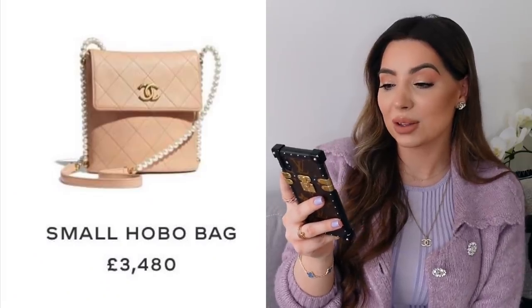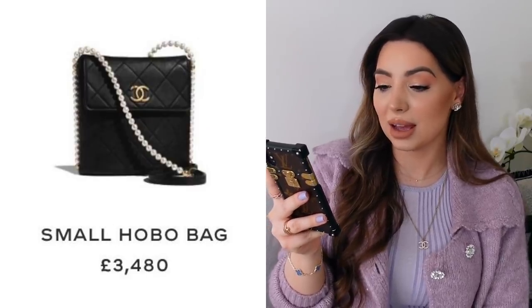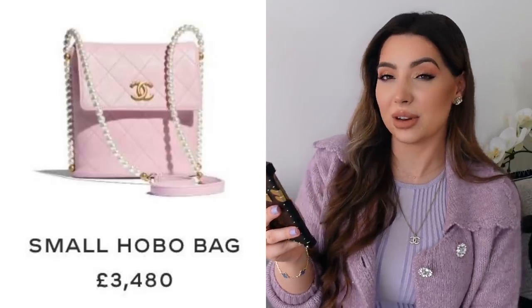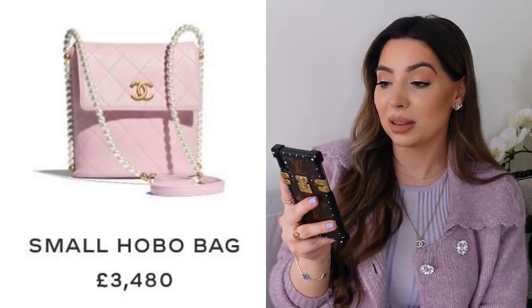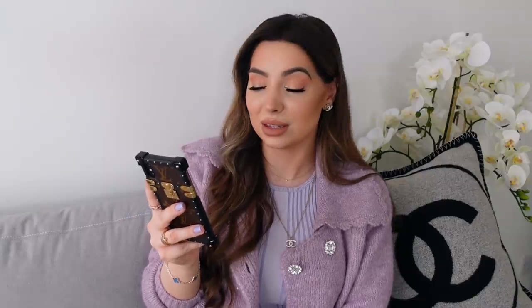Even when I saw that drawstring bag on the runway I thought it looks like the bag has spots on it. Next we have these small hobo bags for £3,480. They'll come in baby pink, black, and beige. I'm not a fan of this shape — it reminds me a bit of the Hermès Evelyn bag — but this one has a flap with a Chanel logo and pearl strap, which is a nice detail. I'm just not a fan of the shape, so this is a no for me.